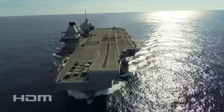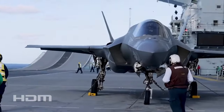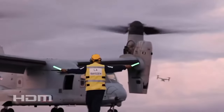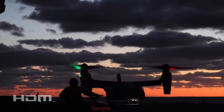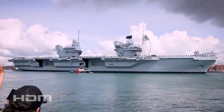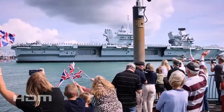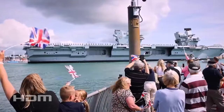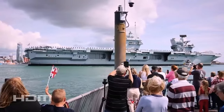HMS Prince of Wales departed for the United States in September and has begun a series of test flights with a variety of aircraft to inform the future development of the Royal Navy's carrier aviation. After setbacks hampered the entry of HMS Prince of Wales into service, the long-planned deployment of Westlant 23 has finally begun. The ship was initially expected to undertake this trip in early 2021, but these plans were frustrated due to serious internal flooding caused by a saltwater drain burst in October 2020.